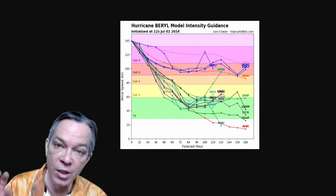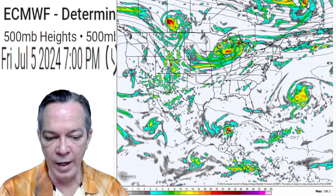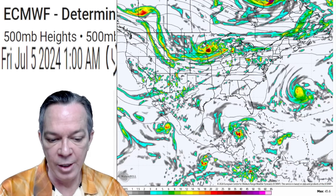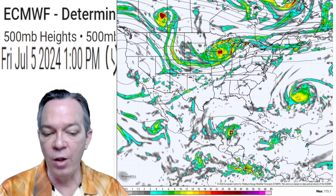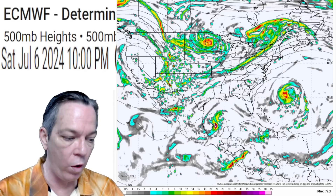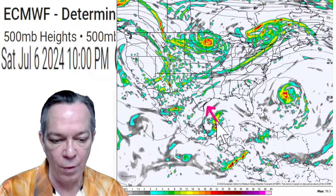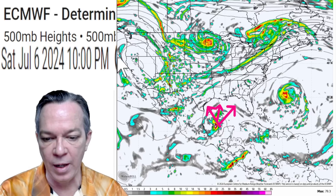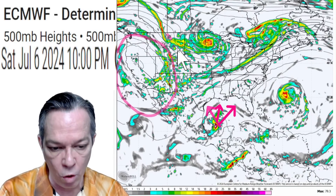The high pressure still brings it right over the Yucatan, still showing it going right for Jamaica. This is the European model showing it will get that westward push from the high pressure, bringing it around to the west. If you notice, it doesn't break free and leave open the chance to go north until right around Saturday night — then it has the opportunity to go north somewhere. But now you have this big high dome of heat circling around over this direction.